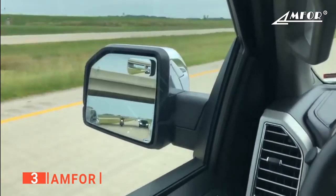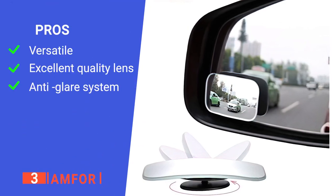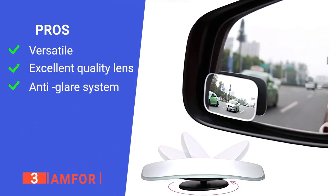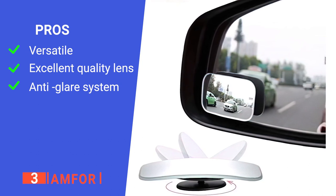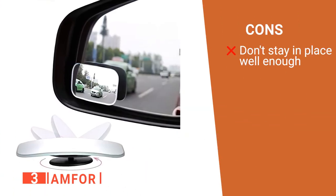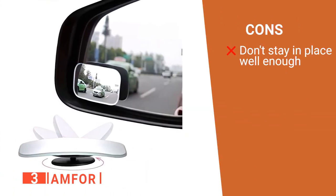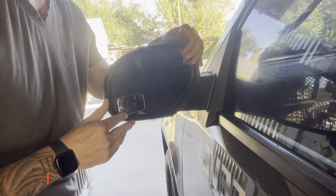Lastly, it includes an anti-glare screen for better night vision. Its pros are: it is suitable for trucks as well as cars and RVs, it has an HD glass-curved lens which offers a clear view for changing lanes, and it has an anti-glare screen which is better when driving at night. However, some users find that they can be moved almost too easily. The Amper blind spot mirror is perfect for those who drive large vehicles at night.